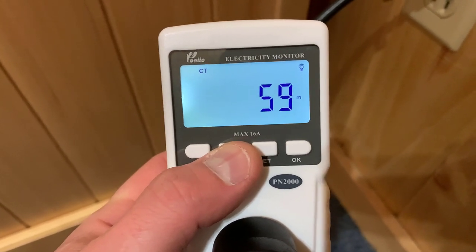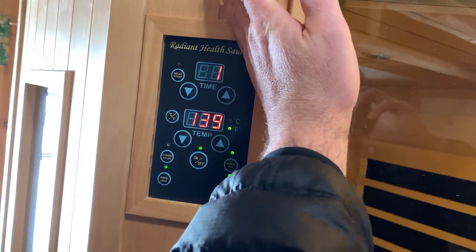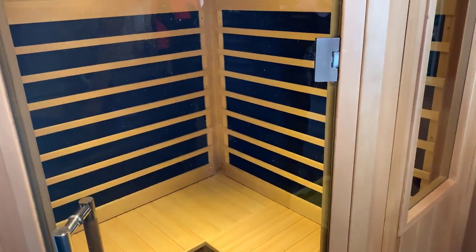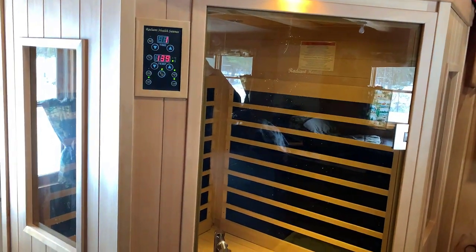59 minutes exactly. Let's let that run out. Give it about 30 more seconds and the sauna should shut down on its own, then we'll get the full hour reading and do the price-per-kilowatt calculation. This is the Radiant Health Corner sauna by the way — a lot of people asked if I got it set up. There have been some delays but the sauna is awesome.